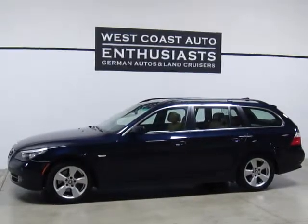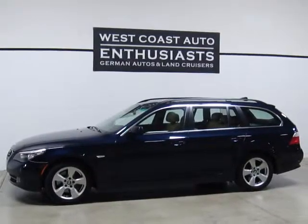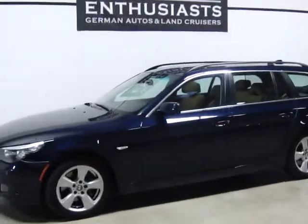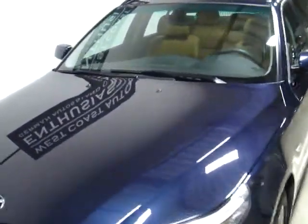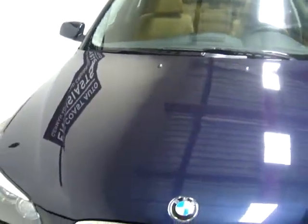Thank you for visiting West Coast Auto Enthusiast. Today we're featuring a 2008 BMW 535xi Wagon. You can see this is a dark blue paint — this is what BMW calls Monaco Blue. It's got a natural colored interior and it's a beautiful car. These are very fun driving cars. This is an all-wheel drive, 300 horsepower, twin-turbo wagon.